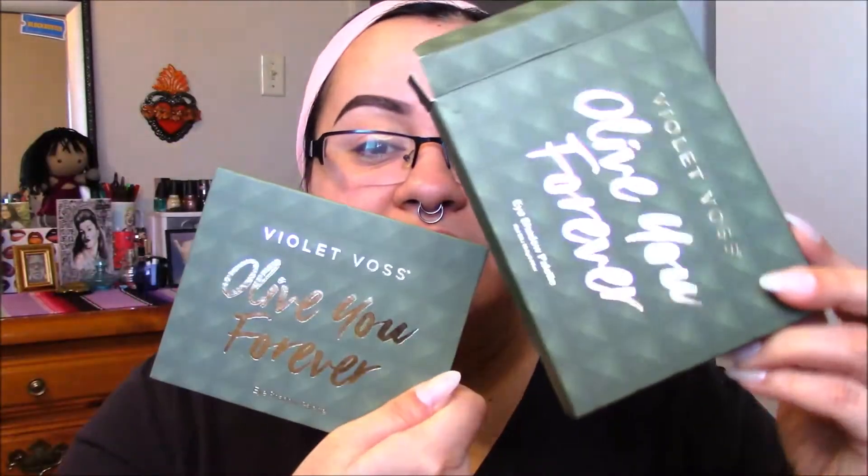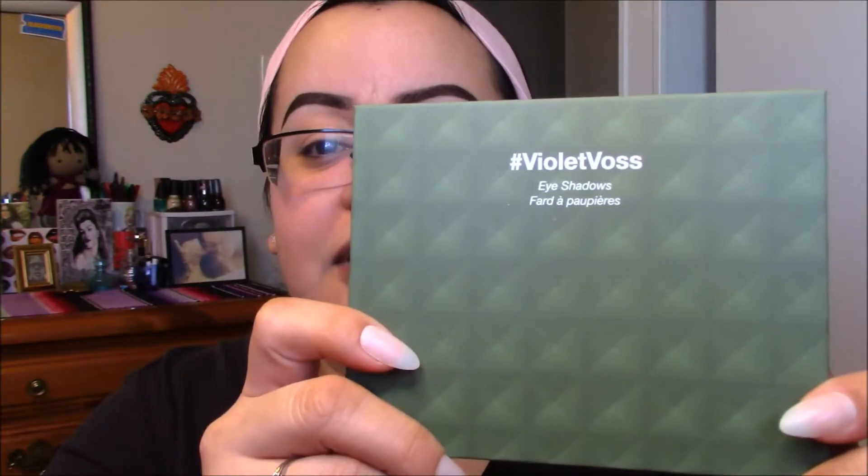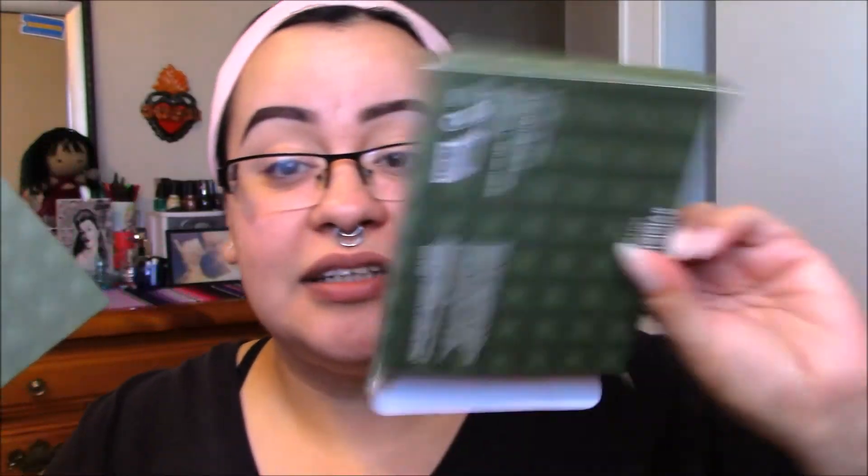Starting with the Violet Voss Olive You Forever Eyeshadow Palette. I already went through this box but haven't swatched anything, so I'm excited. Here is the palette out of the box. The first thing I noticed was how blank the back of the palette is — I guess because everything is on the box. But when you throw the box away you're gonna be like, when does this expire? Oh, 24 months.